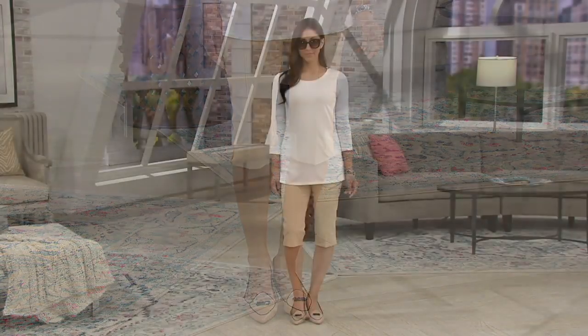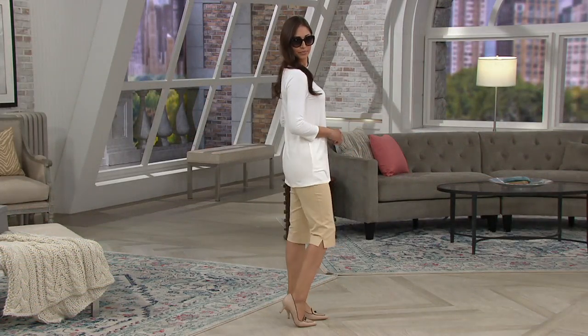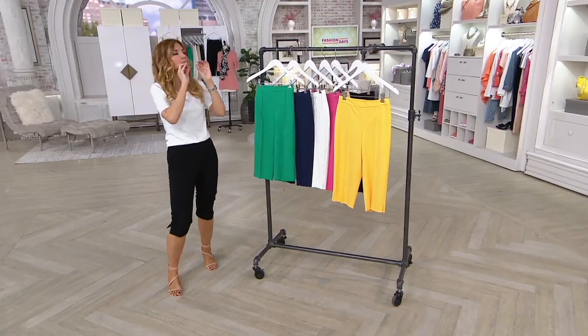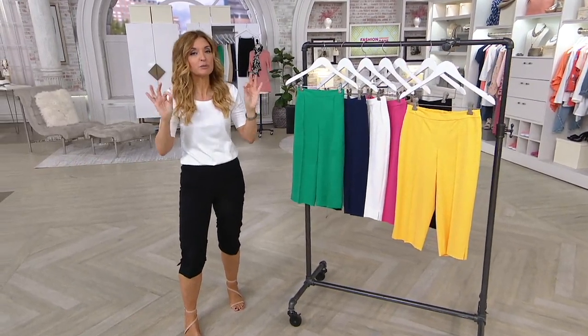Why? It's a 24-7 stretch — Isaac's best-selling pant fabrication, done in a couldn't-be-more-perfect-for-this-time length. That is the pedal pusher.